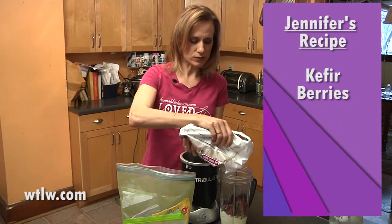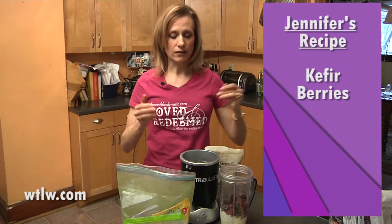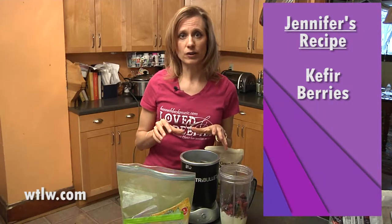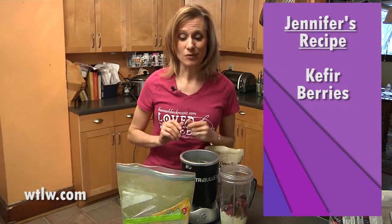My first choice would be to use organic berries. It's not always easy to find those all year round, and depending on where you live, you might have a hard time finding those at all. But in the spring and summer during strawberry season, if you can get to a farmers market where you can get organic locally grown strawberries, I encourage you to buy a bunch, freeze them, and then use them all winter long.